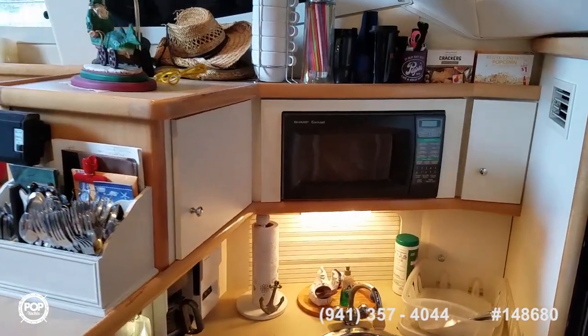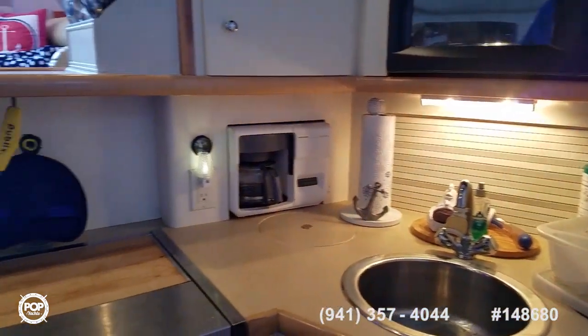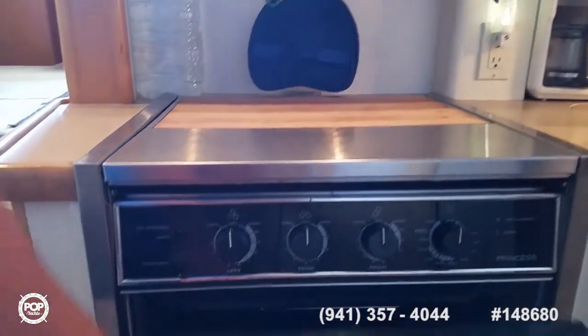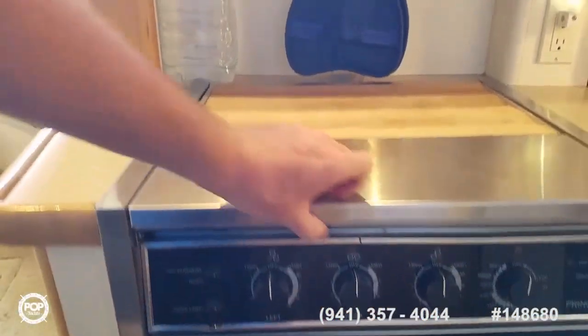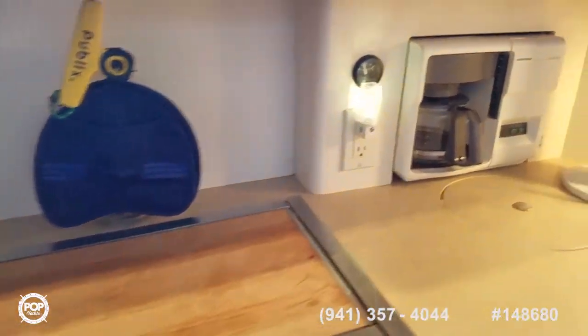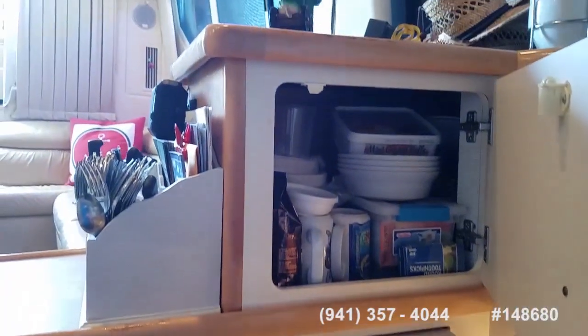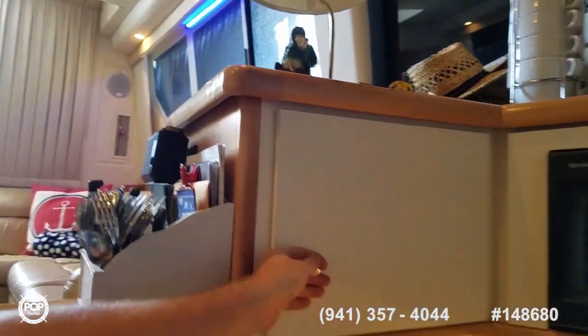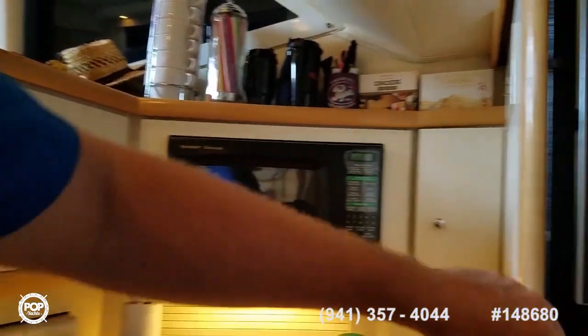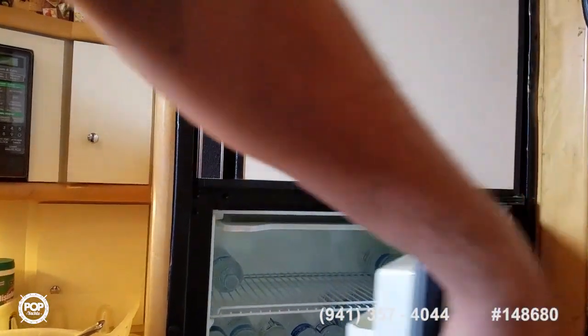Got a sharp microwave, nice deep basin sink, and storage above and below. An oven and three-burner stovetop by Princess. Black and Decker coffee maker with plenty of room for plates and dried goods. Fridge and freezer — nice and cold.